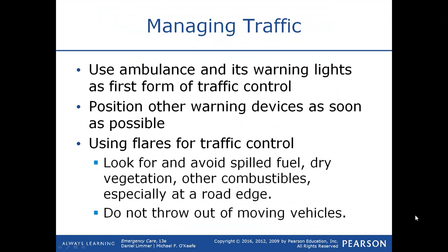Use the ambulance and its warning lights as a first form of traffic control if rescue and law enforcement aren't present. Position other warning vehicles as soon as they become available. You can use flares for traffic control, though many people avoid them because of the potential for spilled fuel ignition — unless you place the flares quite a ways back from the scene. Remember that flares can also cause fires from dry vegetation and other combustibles.